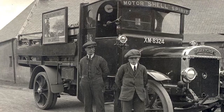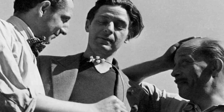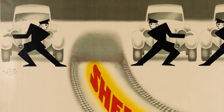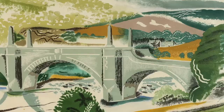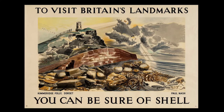The posters not only promote Shell's products but also the joys of motoring, the British countryside and the many people who use Shell. In 1929 Jack Beddington became the advertising manager for Shell, helping to transform the company into a household name and making it a patron of the arts. Beddington lacked previous experience of advertising but with an eye for talent he became one of the most revolutionary figures in British historical advertising.